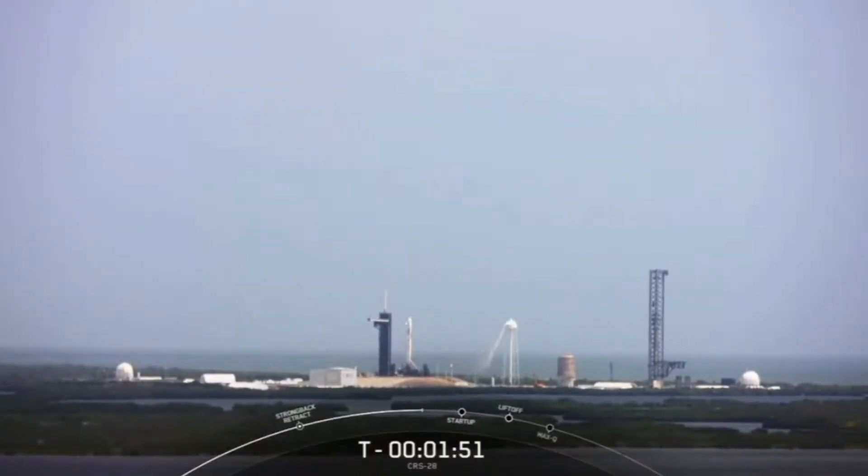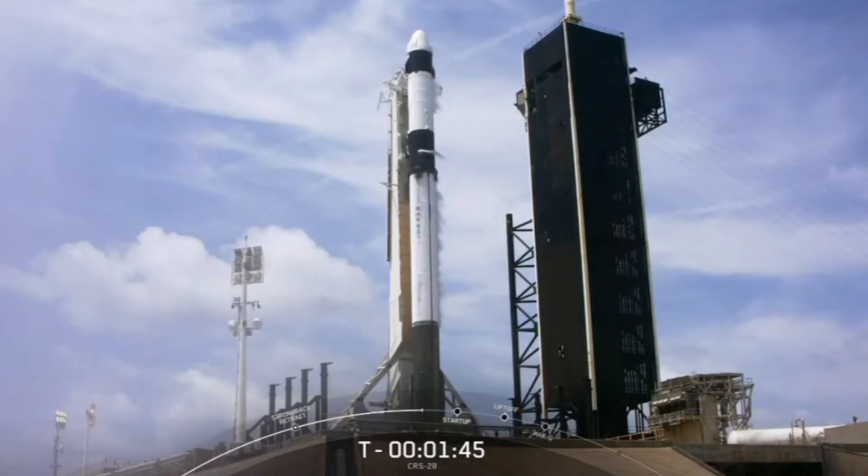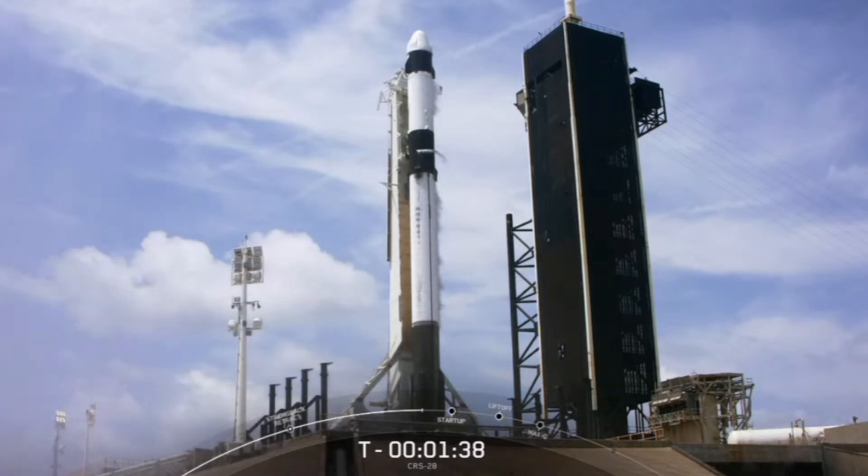Dragon is also performing its final health checks to make sure all of the vehicle's primary systems are ready for its rendezvous with the International Space Station. And there's that callout that stage two LOX loading is complete, which wraps up propellant loading for both stages of the Falcon 9.